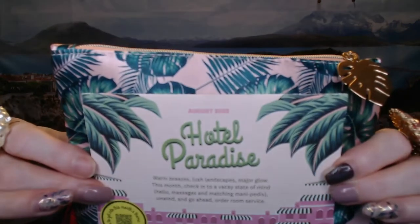Hi everyone, I am about to check in to the Hotel Paradise with Ipsy. I hope that you come along and join me.